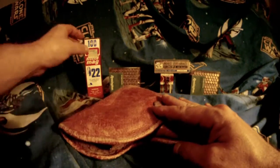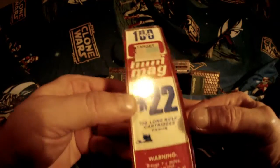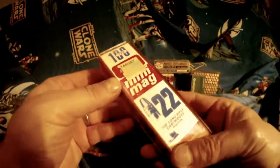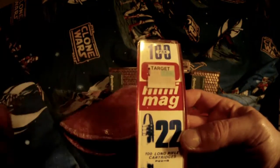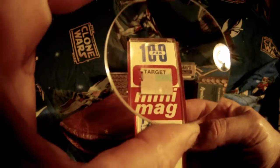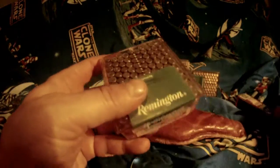Before I show that, I got these cool bullets with it. CCI, 122 long rifle, $1.97. I don't know if you can see that — $1.97. Remington, and when's the last time Target sold bullets? I'm just saying.